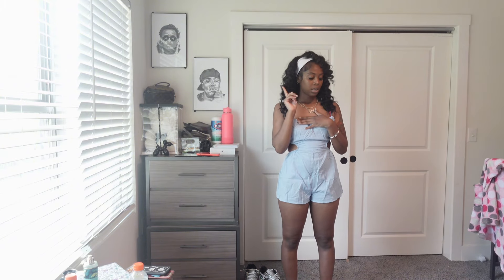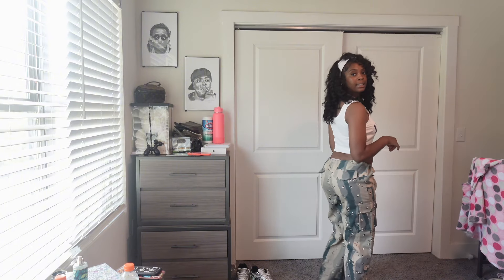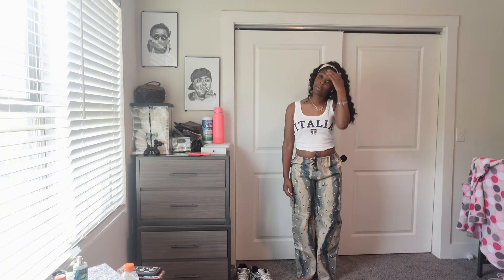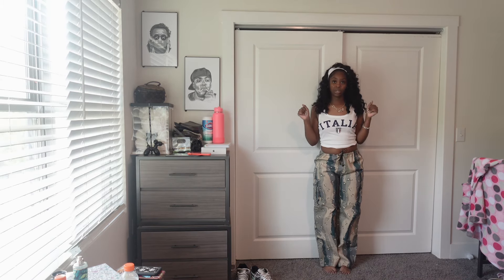Now we're gonna try on the jeans and then do accessories because my camera's going to die. Alright, so these are the first pair of jeans — I really like these. These are from Pretty Little Thing. They're really nice — these are a size six. All the other jeans I'm about to show you are eights. I really like these and I'm going to speed this up a bit.